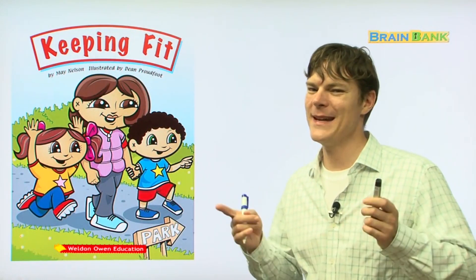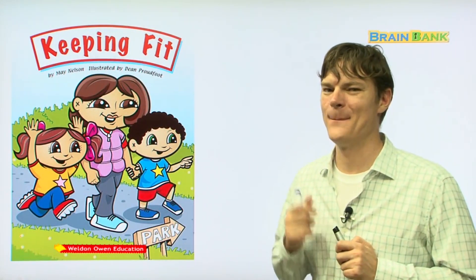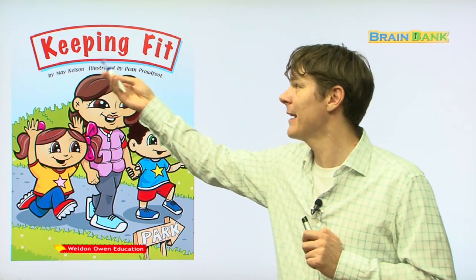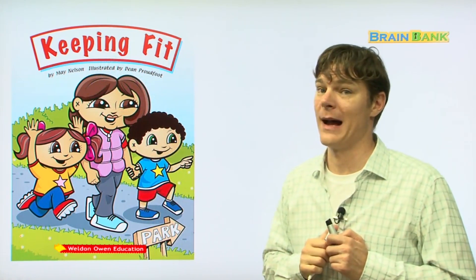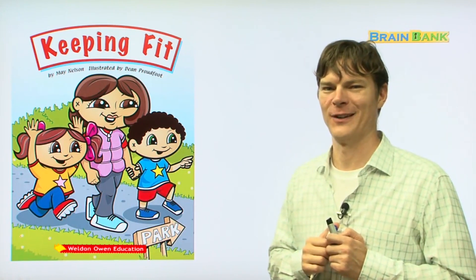Hi everyone, it's me, Aaliyah's teacher, and I'm here to read a book to you today. Can you read the title of this book? It's Keeping Fit, and again, it's by May Nelson, illustrated by Dean Proudfoot. I like that last name, Proudfoot.